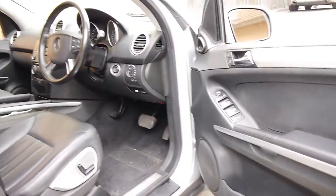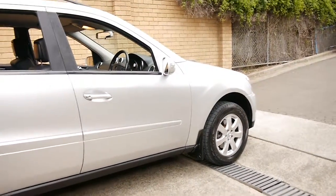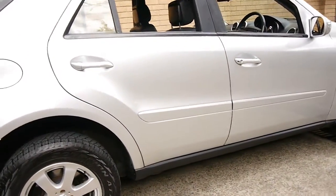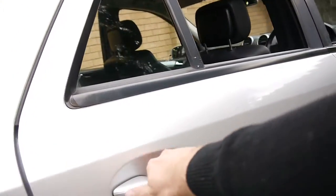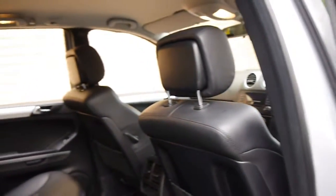It looks like it's been to Mercedes most of its life, and it's just gone to a Euro mechanic since then. The car drives particularly well. It seems pretty straight in the body — it doesn't look like it's had any accidents or anything like that.